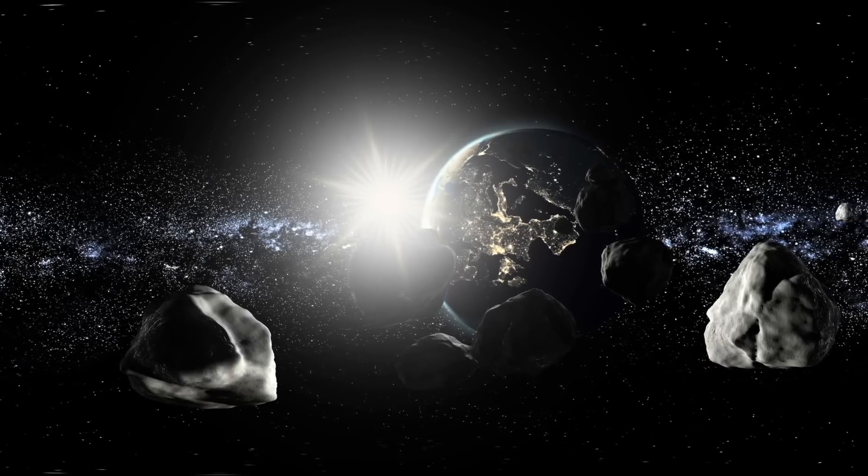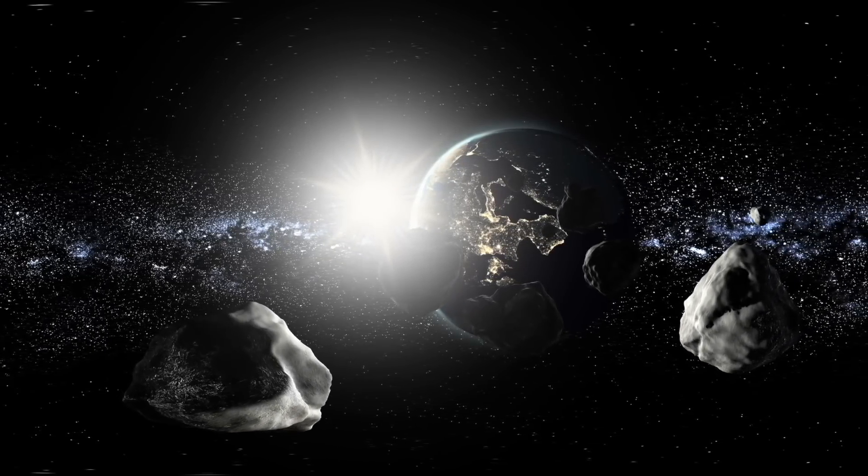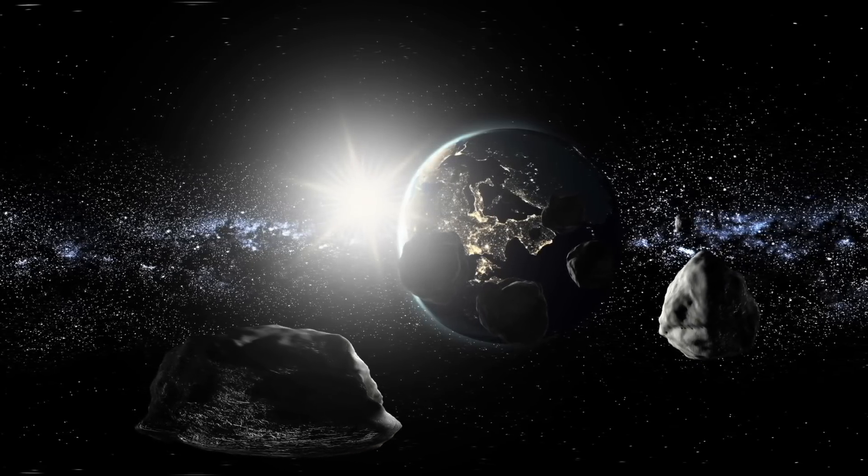This mission will take place in September of 2022, when NASA will deliberately route DART to crash into an asteroid to test the asteroid deflection technology.